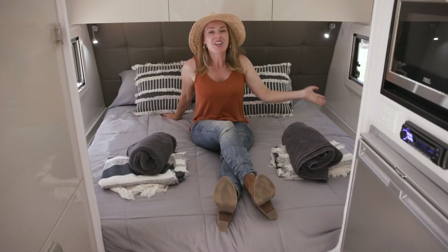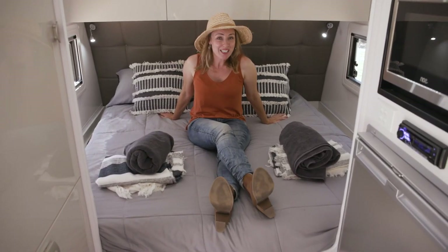And just like that, you have a six-foot-two by five-foot queen bed with an innerspring mattress.